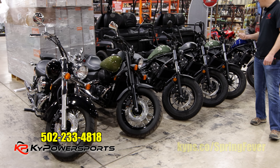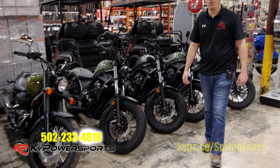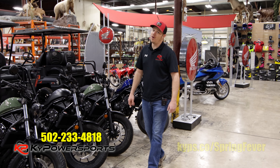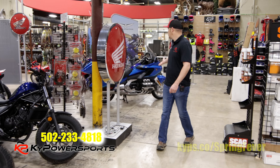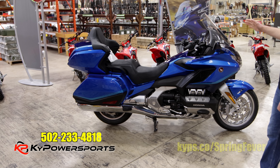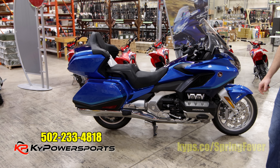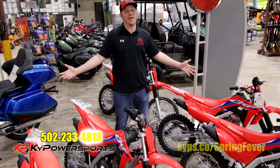Last but not least, maybe our favorite this year — Rebels: 300s, 500s, ABS and non-ABS, multiple colors. Don't have a lot but I do have them. If you're in the market for a motorcycle, you know where to come. And the flagship model for Honda — the Gold Wing DCT Touring, top of the line, new blue colorway. Super nice, super slick. I don't think there's but a handful of Gold Wings in the whole state. If you're in the market for one, Kentucky Power Sports is your place.